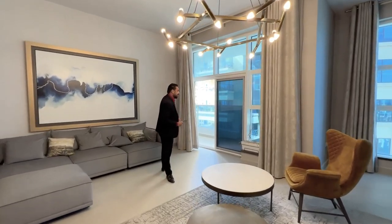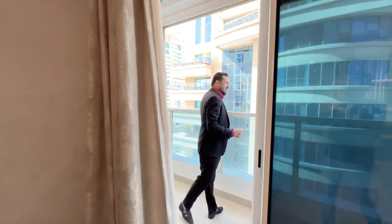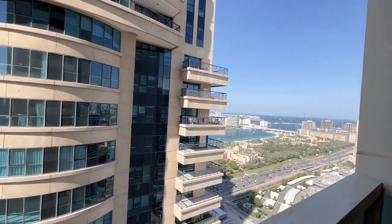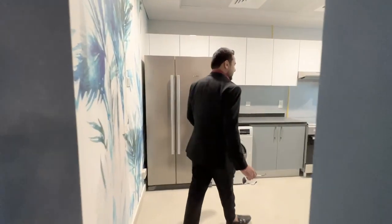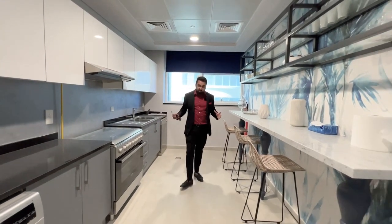It comes with an attached balcony from where you're getting this amazing view of Dubai Marina and a partial view of the Palm and the ocean. Now let me show you the kitchen over here — just check out the size of this kitchen.